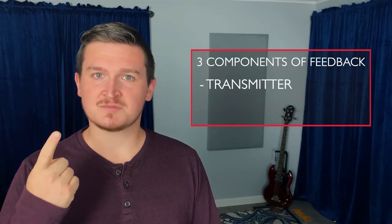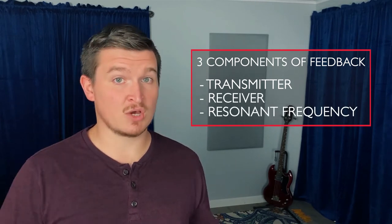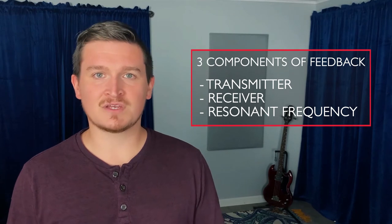Feedback comes in a variety of flavors — chocolate, vanilla, and strawberry. No. From low-end rumble that shakes the rafters and Sister Helen's dentures right out of her head, to piercing high-frequency squeals. A feedback loop needs three basic things to survive: a transmitter, like a speaker; a receiver, like a microphone; and a resonant frequency, whether that's low-end, high-end, 850 Hertz, etc. This makes it easy for us as sound engineers, because all we need to do to stop that feedback is eliminate one of those.